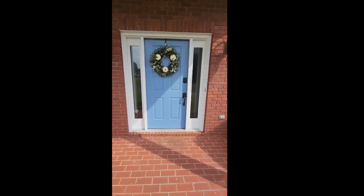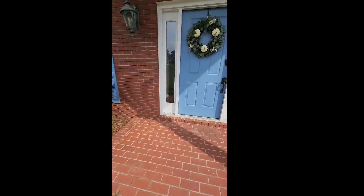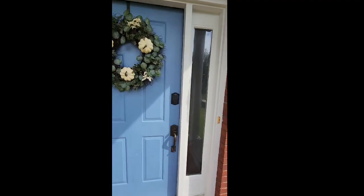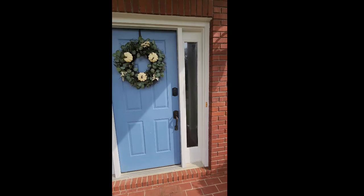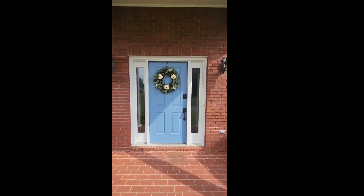Oh no, where's the key? Is it under the mat? Is it under a rock? No. Oh wait, that's my first favorite thing about this home — it has the automatic keypad on the door, and not only does it have it on the front door, it also has it on the door from the carport and the door to the workshop.